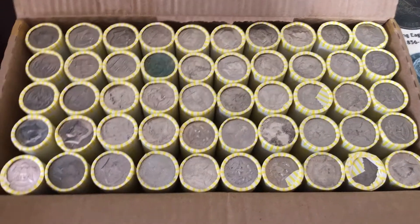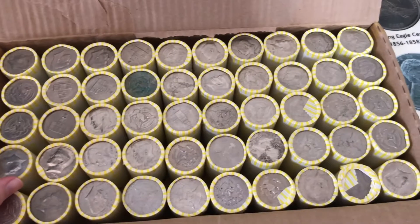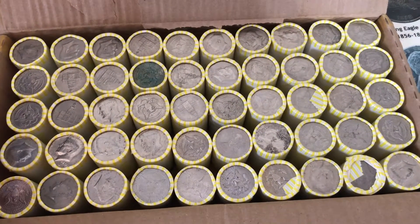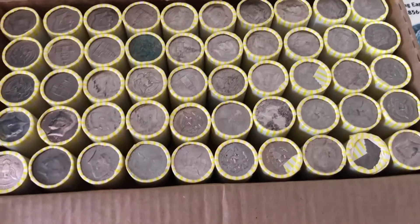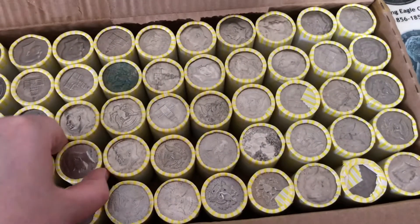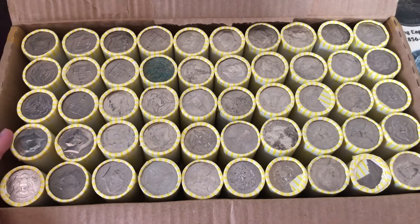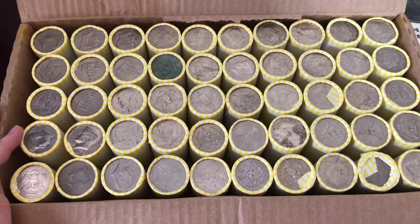What's up everyone, I got my weekly box of halves again. So far the last three boxes have all had silver, and the last one I got was a pretty good box with the same type of rolls. I'm hoping this ends up being a pretty good box, so I'm gonna get into these and I'll let you know what I find.